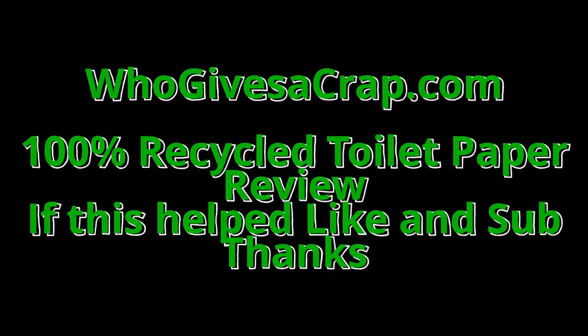So this is a product review. During the pandemic, a lot of us had TP problems — we couldn't find any, or we could only get a hold of single-ply stuff. After that I found some other answers and tried some things, but one of the things I did come across is a company called 'Who Gives a Crap.' I know it's funny — it's in the description notes.